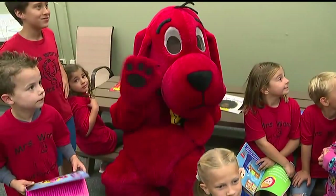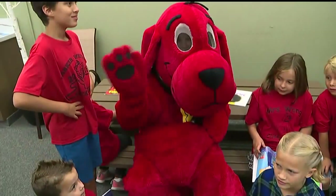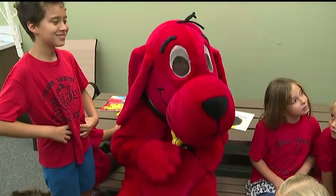Hey, you guys! I wish I could be inside the Clifford outfit, but it's not me. It's Clifford the dog — it's a real dog. It's Clifford. I remember this dog when I was a kid.